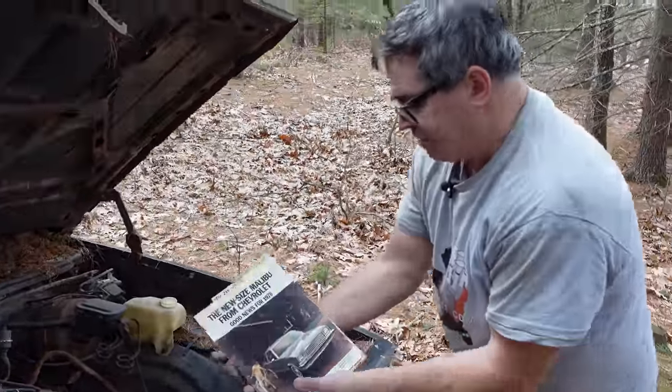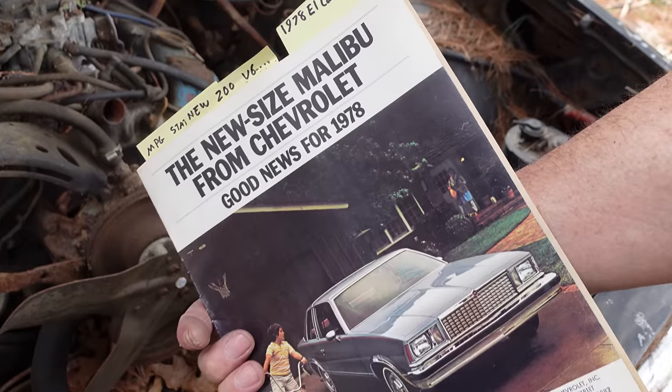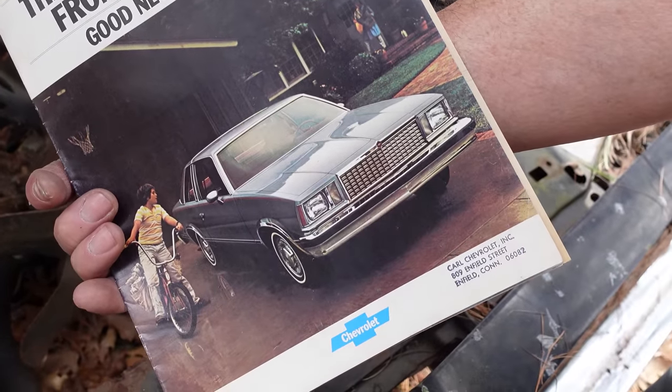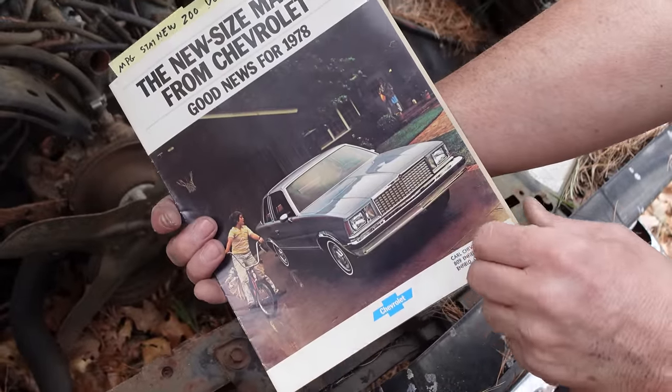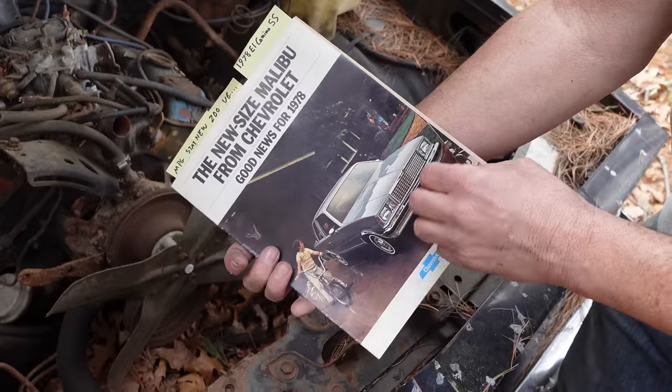Here we have a 1978 Chevy Malibu — good news for '78, new size Malibu. This was out of Carl Chevrolet in Enfield, Connecticut back when. Same bones as we have here on this El Camino. But again, Malibus were strictly 108-inch wheelbase. El Camino, specifically 117-inch wheelbase.